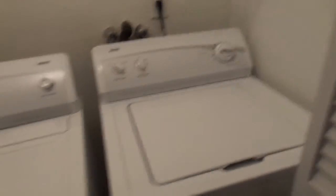The laundry. The washer and dryer do look new.